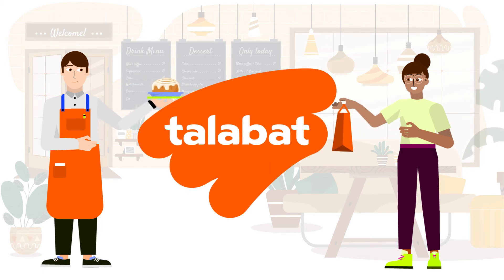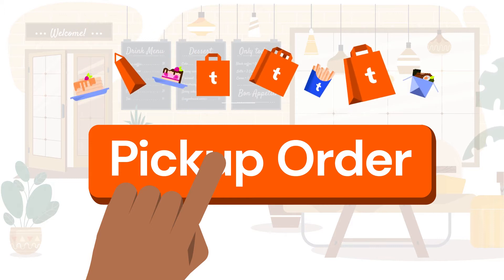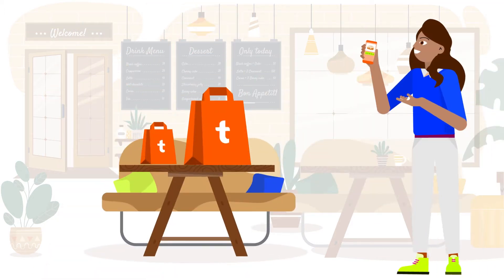Hey! Heard about our new Pickup feature? It's the latest innovation that helps you reach more customers, and it's now live in the Talibat app.